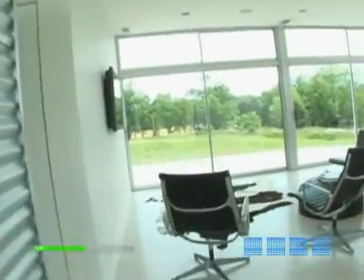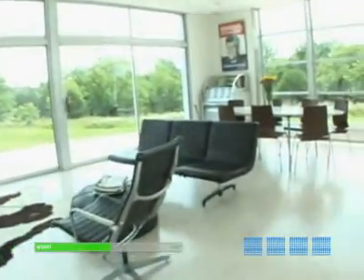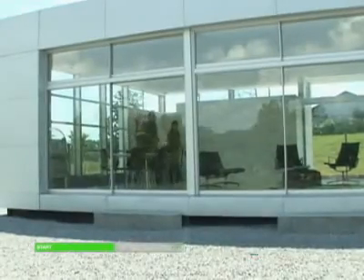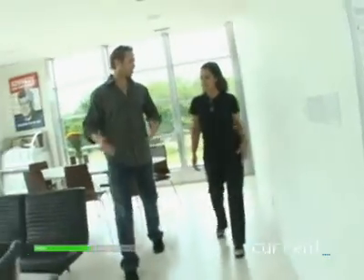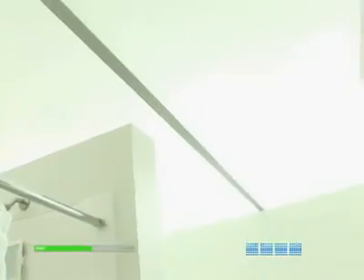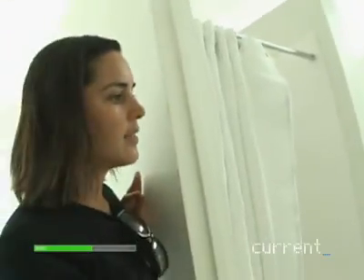When you first step inside the LV, it's a little like stepping outside. The massive floor-to-ceiling windows really blur the line between the world around you and the living space within. This is sort of the big great room — the living, dining, all of that — and bedrooms are this way. This is the guest bathroom in here. The clerestory windows shine in here, creating the effect of a modern skylight.